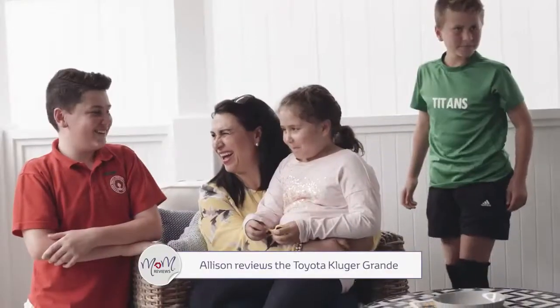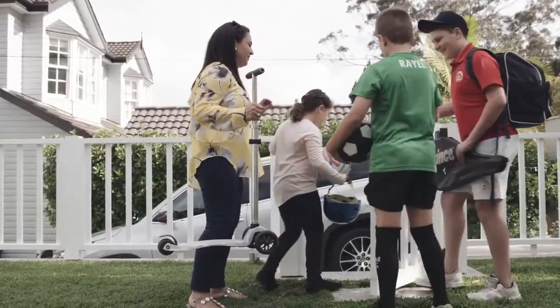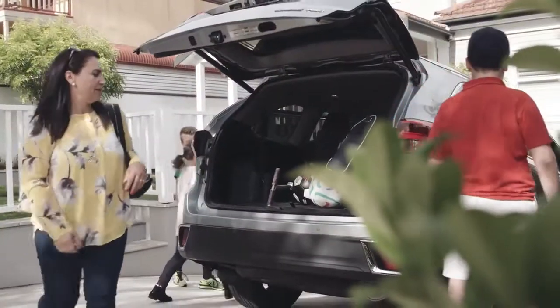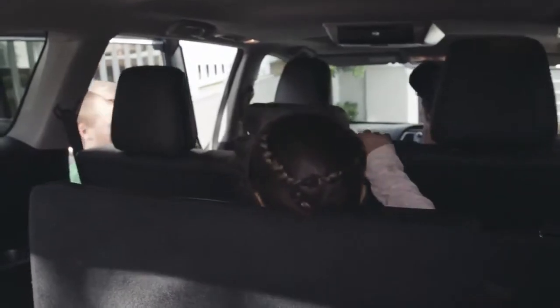I'm Ali and I'm a mum of three. I work four days a week, all my kids are in primary school and we just seem to spend half our life in and out of the car. This week we've been trialing the Toyota Kluger Grande and it's just been fantastic. The kids don't want to give it back.